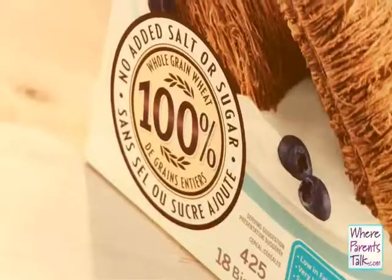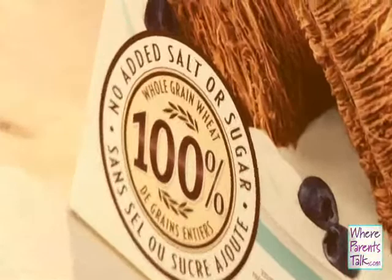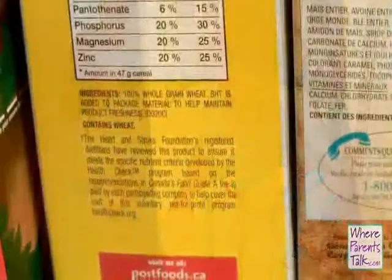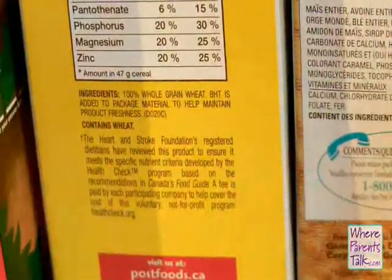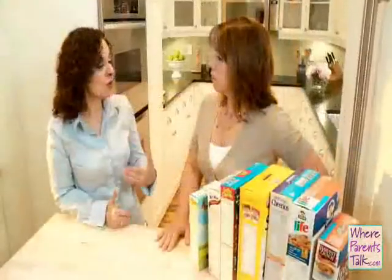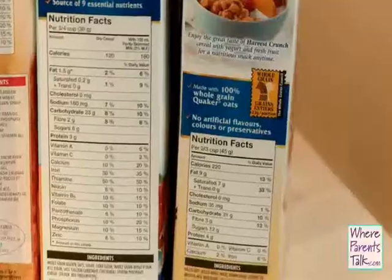Would they add multiple different sugars to one product? They could. A lot of cereals make claims now — for example, whole grains. Is that a good guideline? Yes, whole grains is a good guideline, and another good guideline would be high in fiber. Because most Canadians are not consuming enough fiber. Those claims are also regulated, so only foods with specific amounts of nutrients can have those claims.